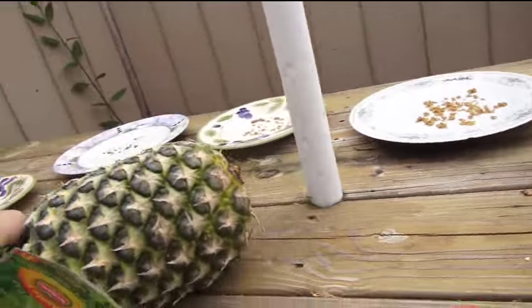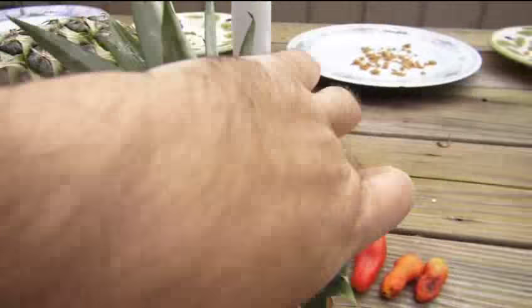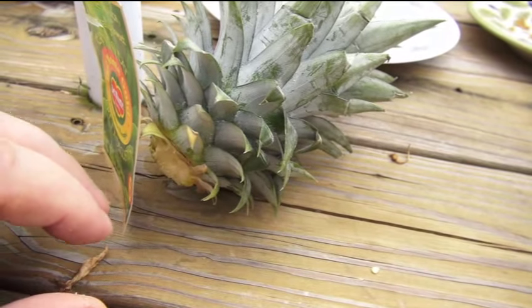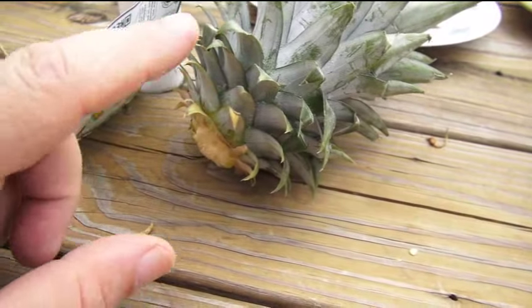I'm going to break this top off right here. It needs a consistent environment — it's not like a plant that can grow in multiple environments. It needs a certain environment for this plant to go into a fruit-productive state.